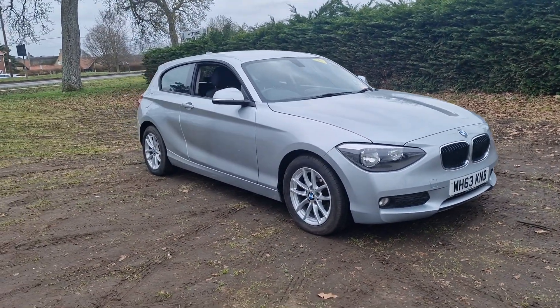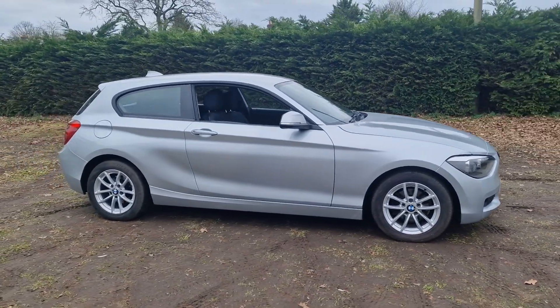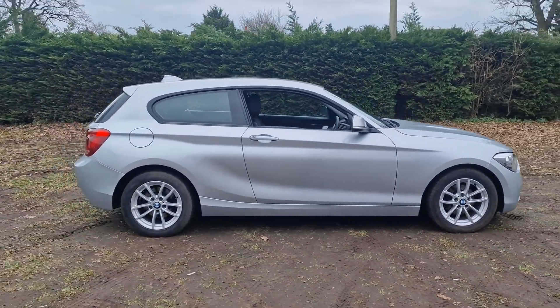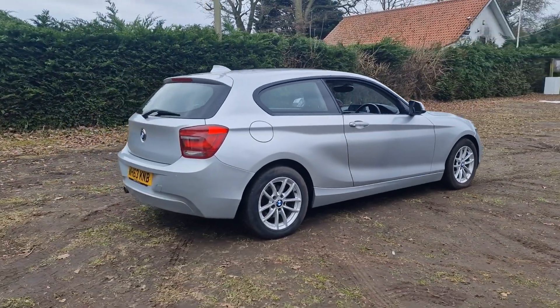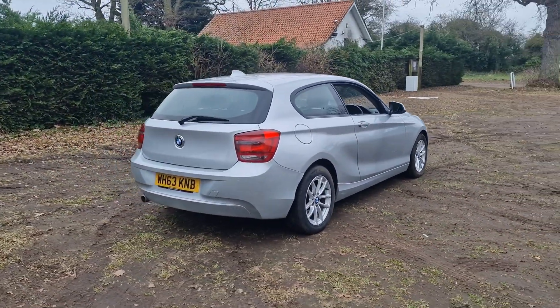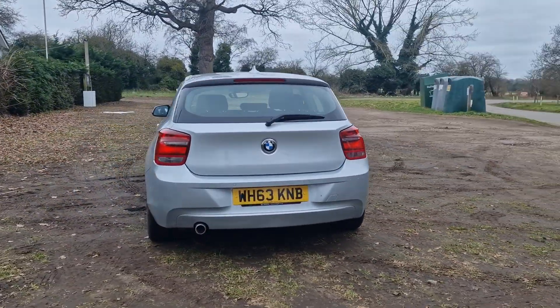Welcome to Brettland Vehicle Specialists. Just doing a quick walk round of the BMW 1 Series we've had just come into stock. It is the automatic diesel version and it has just done 64,000 miles, in really nice condition for its age and mileage.